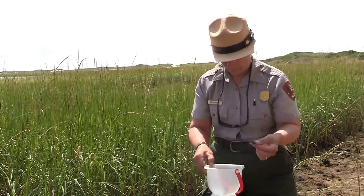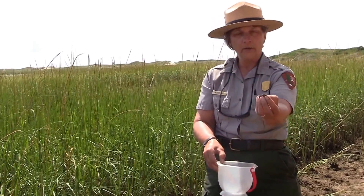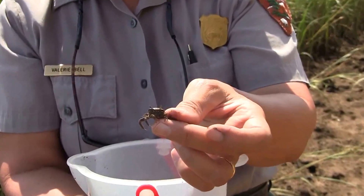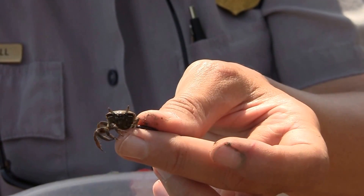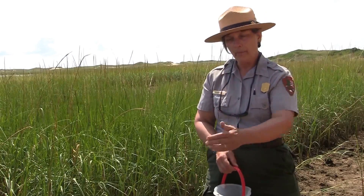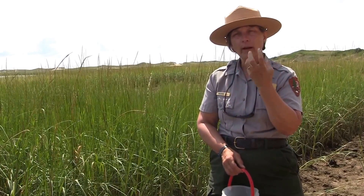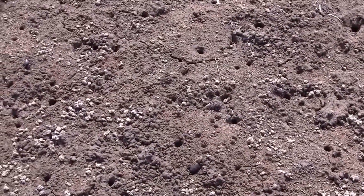A female fiddler crab doesn't have the big claw — she only has two little claws. Fiddler crabs are herbivores, which means they eat algae. They come out onto the mudflats and scrape the mud, put it in their mouth, swish it around, and suck off all the algae, then spit out little round balls of mud after they've extracted the food.